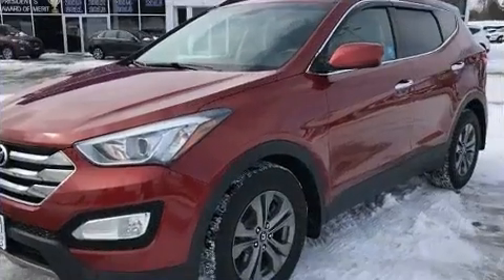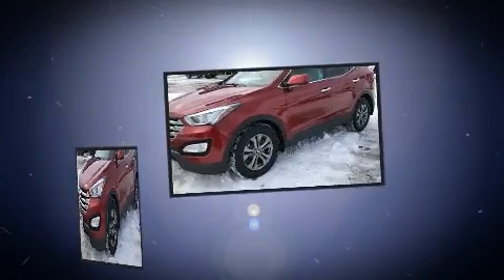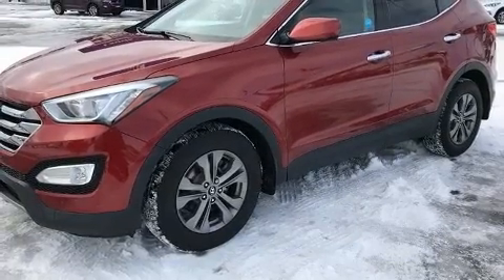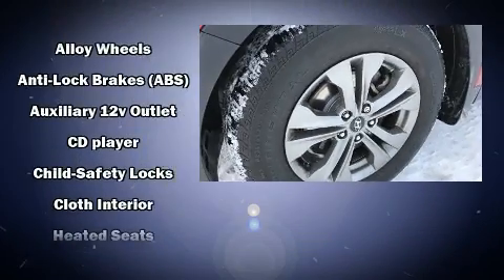Hyundai ensures the safety and security of its passengers with equipment such as dual front impact airbags with occupant sensing, brake assist, a security system, and four-wheel disc brakes with ABS.